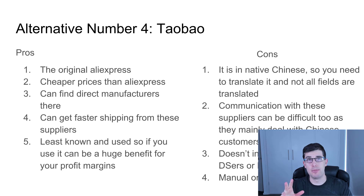Alternative number four: Taobao. It's the original Aliexpress — Aliexpress was actually made after Taobao. It's made purely for Chinese individuals and has cheaper prices than Aliexpress. You can contact direct manufacturers directly. A lot of the people on Aliexpress are actually buying items from Taobao or 1688. You can get faster shipping times from these suppliers. It's the least known and used, so if you use it, there's a huge benefit in your profit margins — you can get 20, 30, 40 percent off the margins you get on Aliexpress.